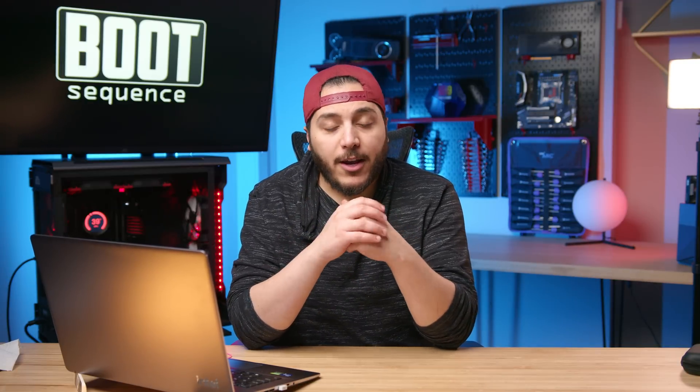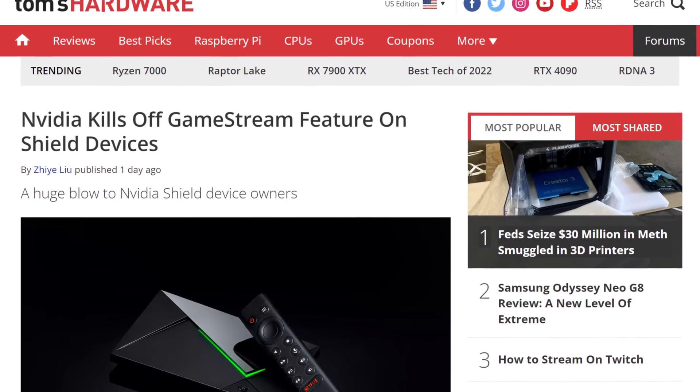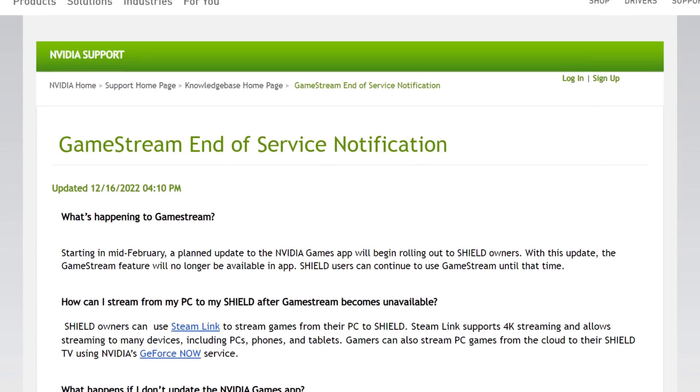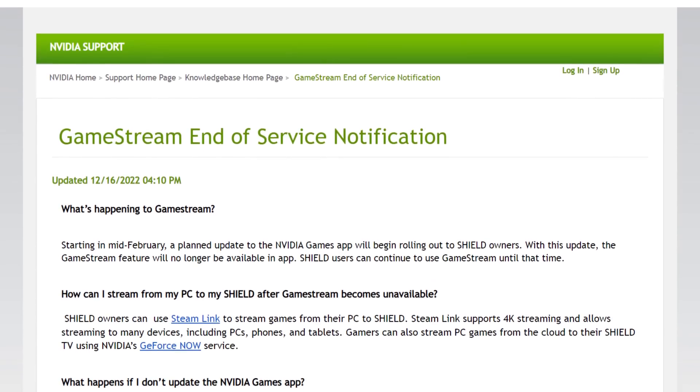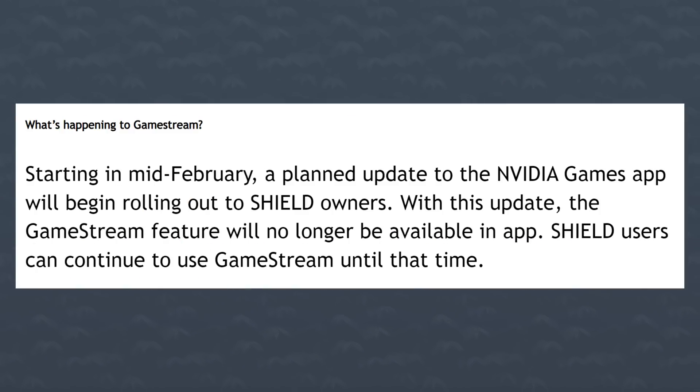Moving on, we got NVIDIA in the news, and it looks like the company just can't catch any kind of good press these days. This next one is a super dumb move — the company decided to remove game streaming from its game streaming product, the NVIDIA Shield. In an update posted a couple of days ago, we have a Game Stream end-of-service notification. Starting in mid-February, a planned update to the NVIDIA Games app will begin rolling out to Shield owners. With this update, the Game Stream feature will no longer be available in the app. Shield users can still continue to use Game Stream until that time — so in mid-February, Game Stream is gone.